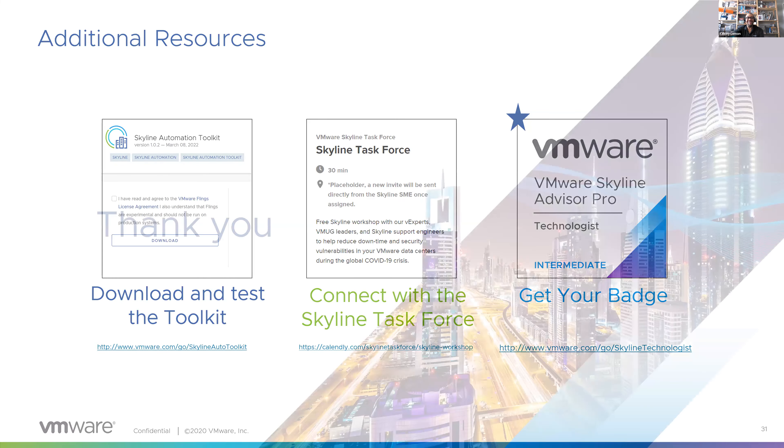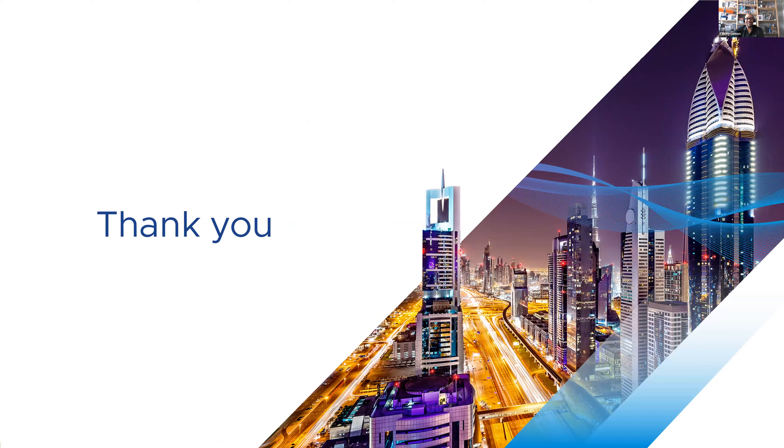We are done and have a few minutes to spare. Michelle, if there are any questions or customers who'd like to come off mute and share their experience with Skyline for some free swag, we can do that. Hopefully we answered the majority of questions. Don't hesitate to reach out to us or to your account team — we can continue the conversation from there. Thank you for your attendance, and we look forward to seeing you in our webinar next month. Take care, everyone.